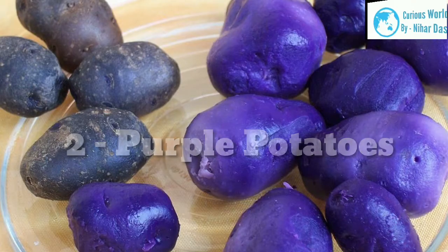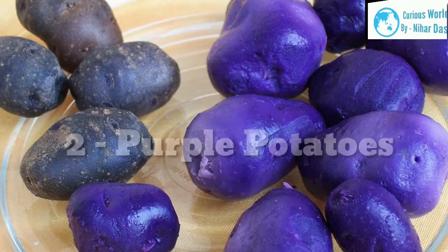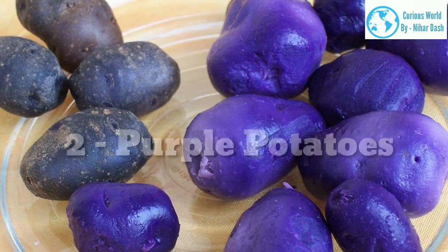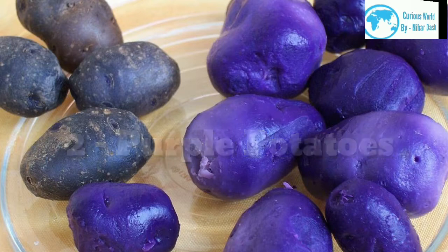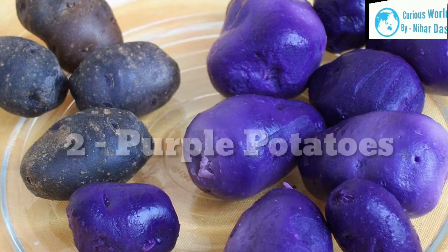2. Purple potatoes. Purple potatoes are the eye-catching gems of the potato aisle. Like other members of the potato family, Solanum tuberosum, they come from a tuber plant native to the Andes mountain region in South America. They have a blue-purple to almost black outer skin and an inner flesh that's brilliant purple even after cooking. Some common varieties include Purple Peruvian, Purple Majesty, All Blue Congo, Adirondack Blue, and Purple Fiesta.